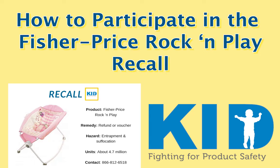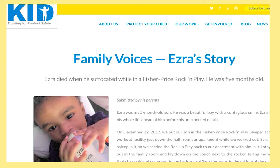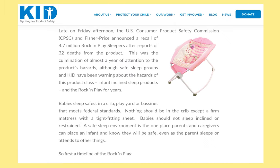Over 30 infants died from the Fisher-Price Rock and Play before it was recalled, and about 4.7 million units were originally sold.